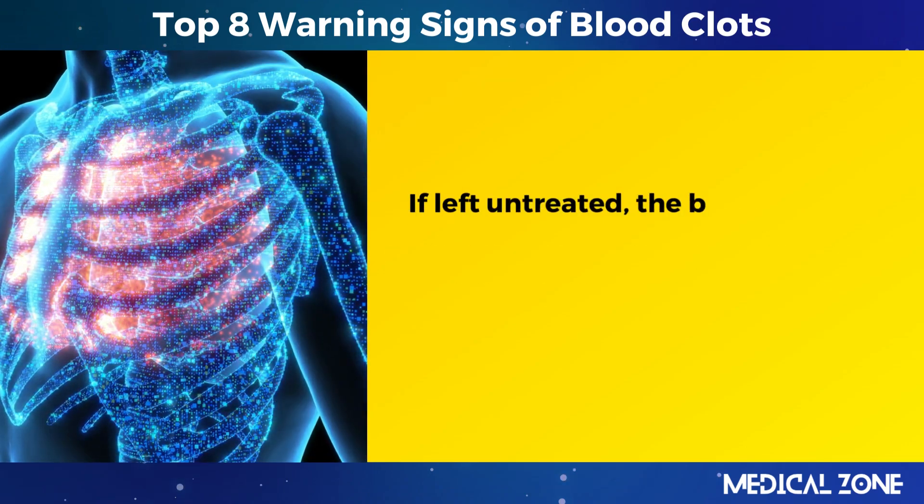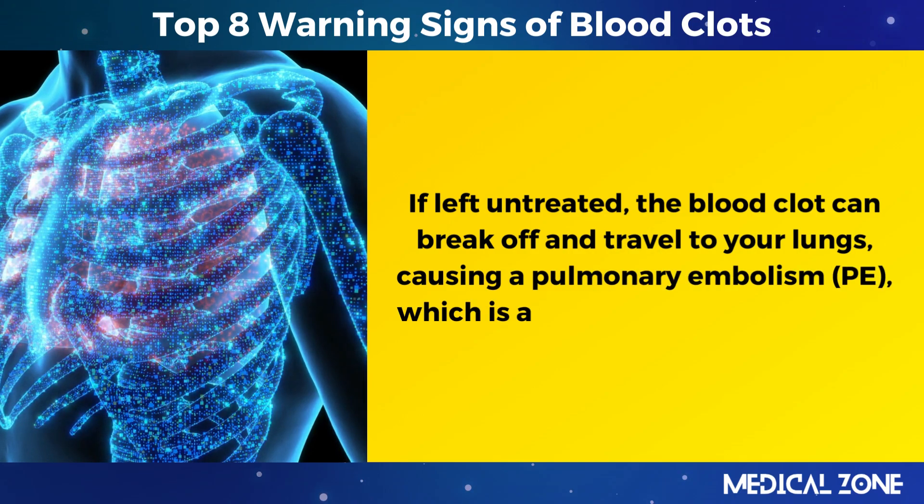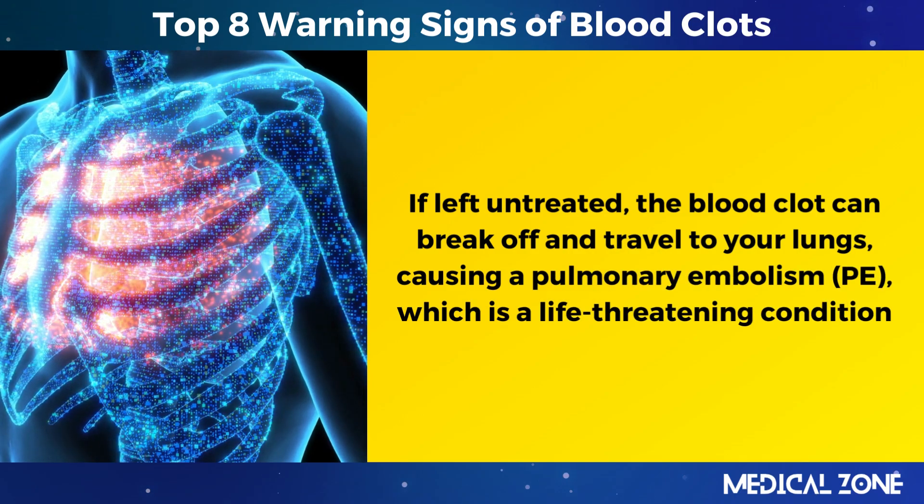The swelling can also compress the nerves and muscles in your leg or arm, causing pain and discomfort. If left untreated, the blood clot can break off and travel to your lungs, causing a pulmonary embolism (PE), which is a life-threatening condition.